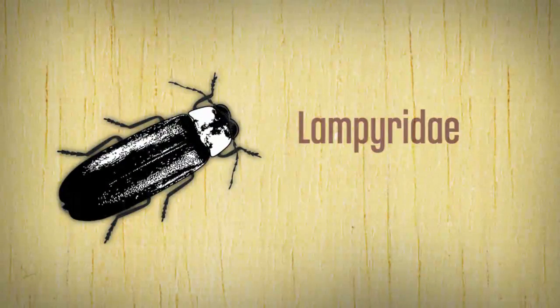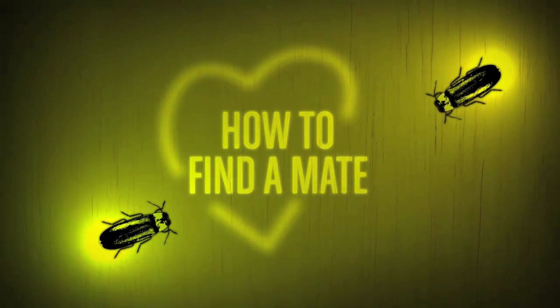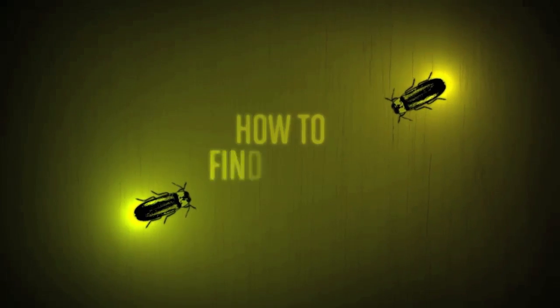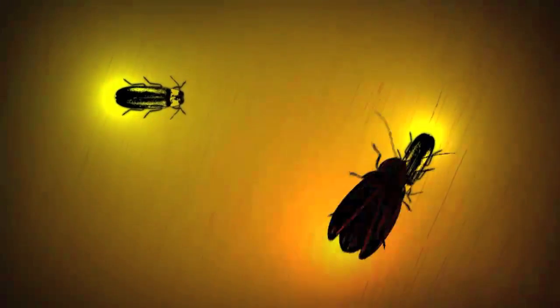Meet the Limpuridae, more commonly known as fireflies. These amazing beetles use their light to solve that age-old problem of how to find a mate. Many species use a specific pattern of flashes to attract the opposite sex. Femme Fatale fireflies exploit this behaviour to solve another age-old problem: how to find a meal. Their solution? Mimicking the mating flashes of other fireflies.